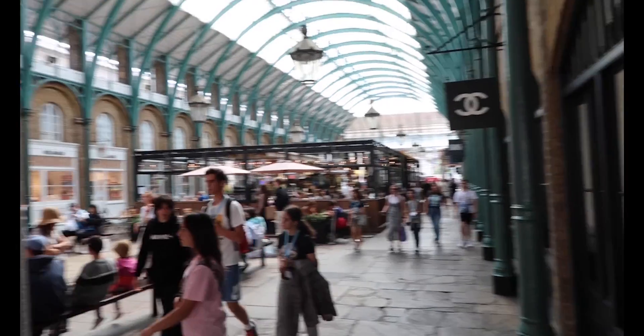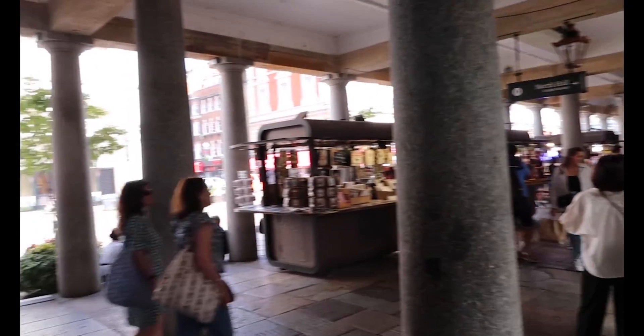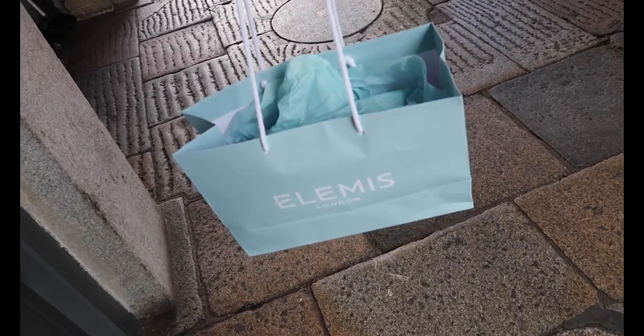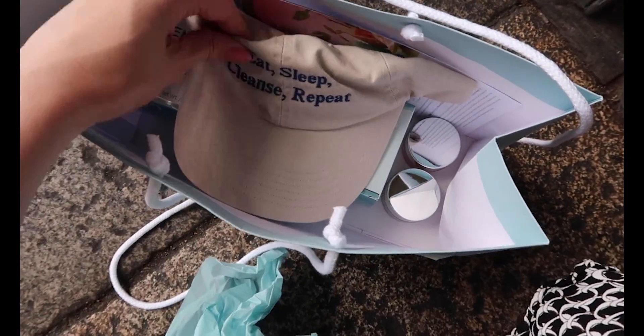I didn't end up staying for long so I went for a little stroll around Covent Garden, but I could not resist having a look inside the goodie bag. They very kindly included two full-sized cleansing balms including the green fig one, which is so fun.